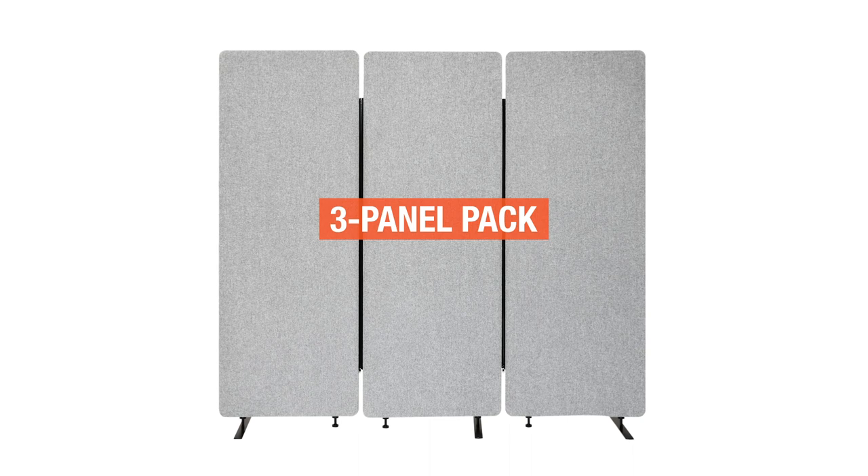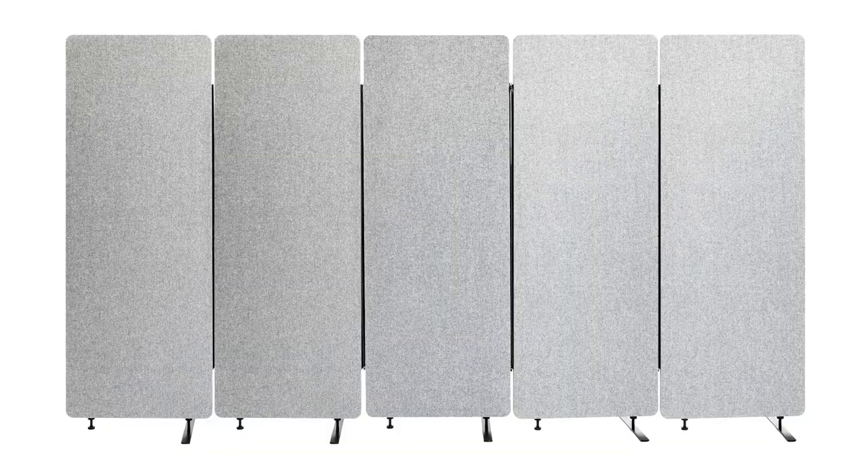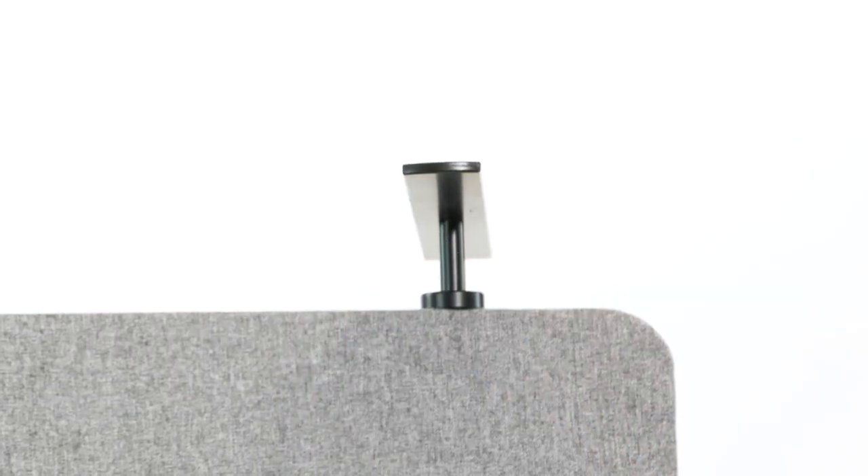Start with our three-panel pack, which includes everything you need for effortless, tool-free installation. With Refocus, adding panels is easy — simply zip on additional panels in two-foot increments to optimize your space.